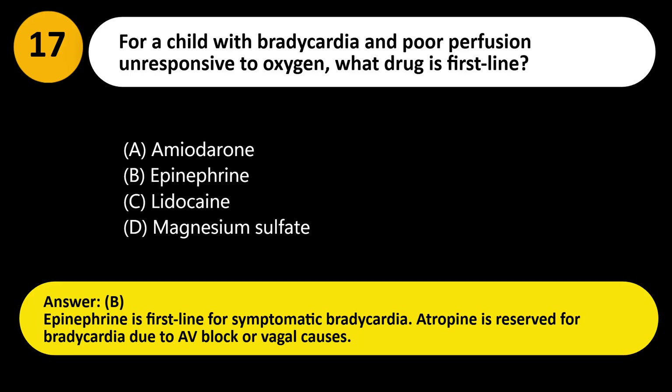Answer: B. Epinephrine is first-line for symptomatic bradycardia. Atropine is reserved for bradycardia due to AV block or vagal causes.